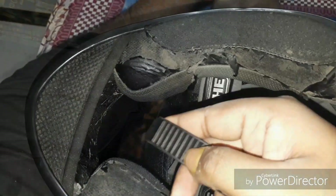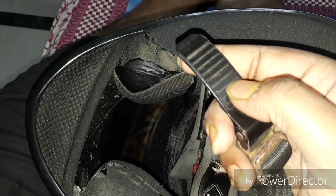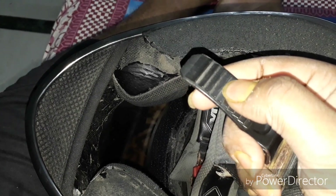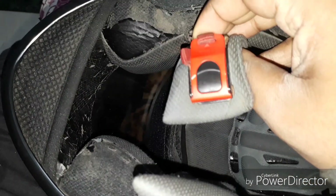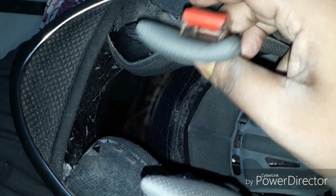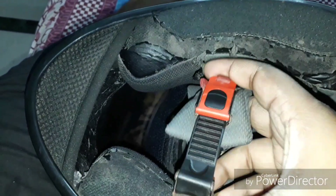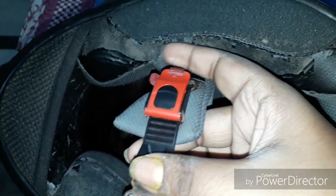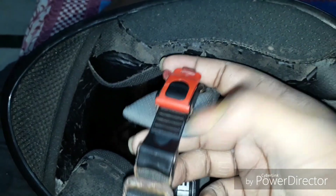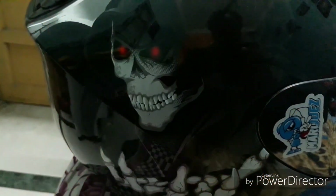Coming to the lock of the helmet — this is the lock and it has some layers so you can adjust it according to your chin and face. The lock is quite premium and very easy to use. I'm showing you with one hand: just put it in and apply some pressure, and it's attached. It's very simple — you can use both hands as well.